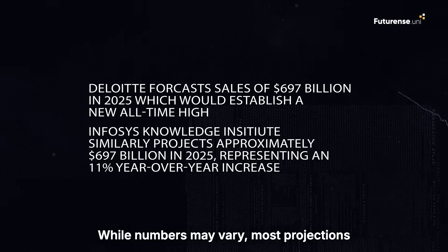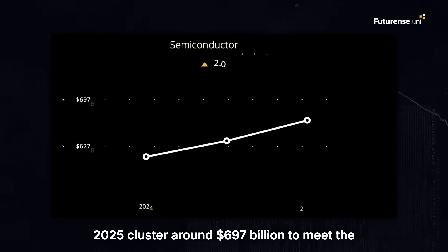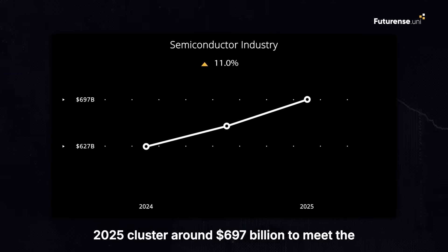While numbers may vary, most projections for the global semiconductor market in 2025 clustered around $697 billion.